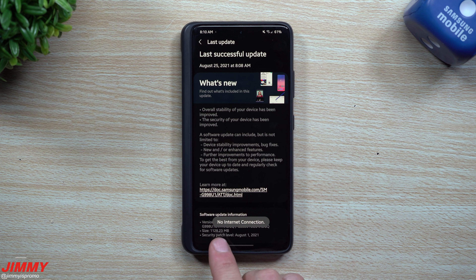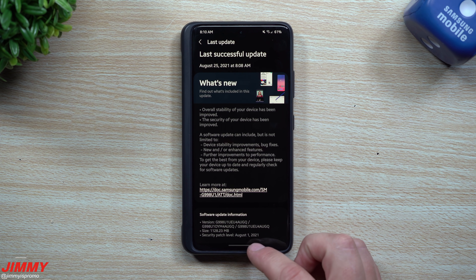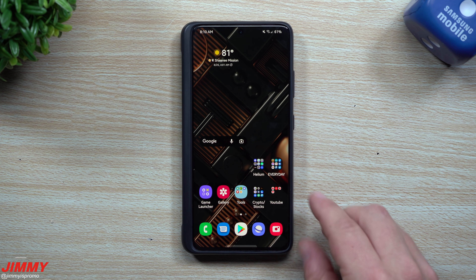It's 1,128 megabytes in size. It does bring the August 1st security patch and the version ends in AUGQ. This phone is using the AT&T network but is unlocked from Samsung.com. A lot of people always ask how I get my updates super early — it's because I get it directly from Samsung as unlocked. In today's video we're going to take a look at everything that's brand new with this update.